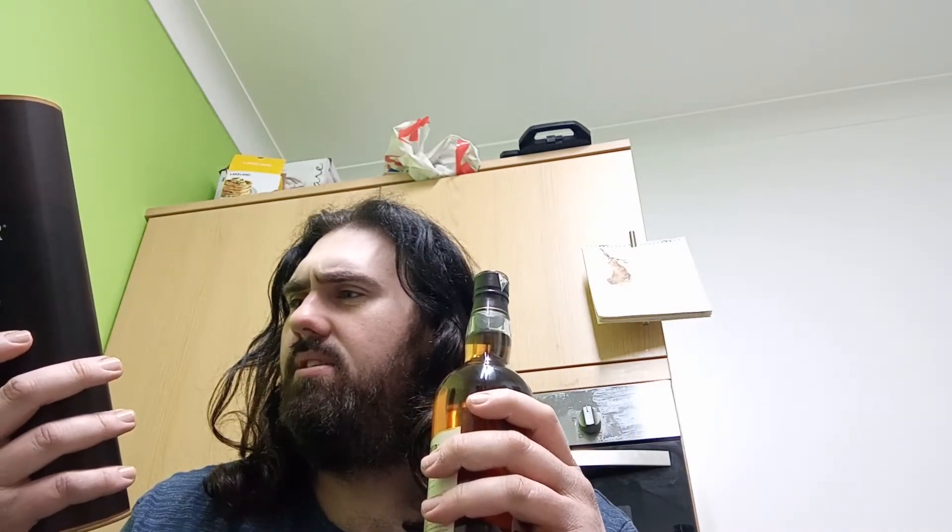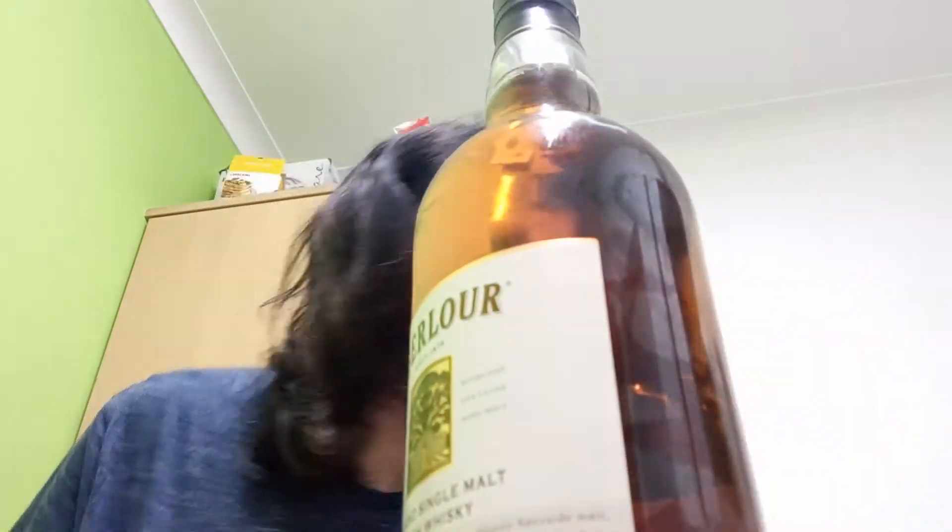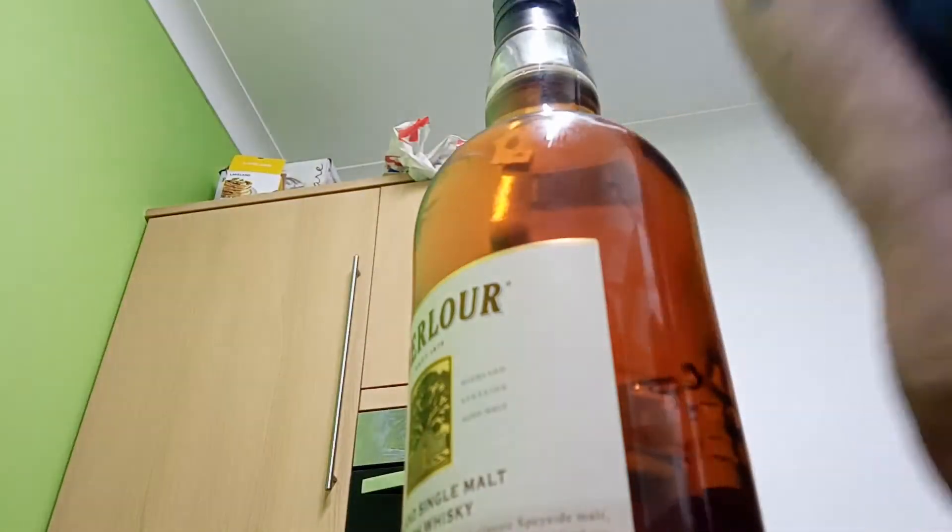Does it smell of what it's supposed to? It smells of dry fresh fruity aromas - early notes of apples and pears - and has sweet notes of vanilla and mint toffee. I can definitely smell the vanilla. It could be good. Let's get a glass.